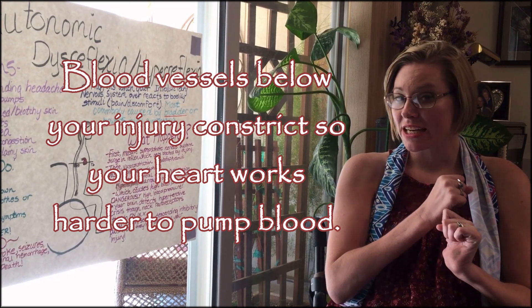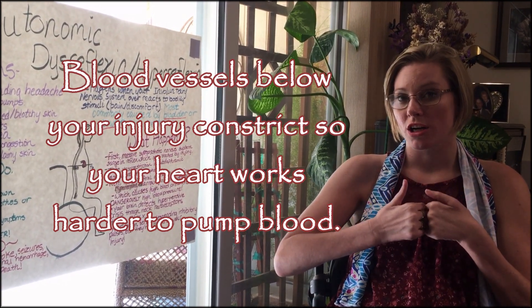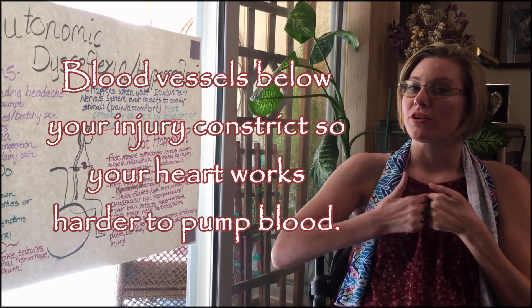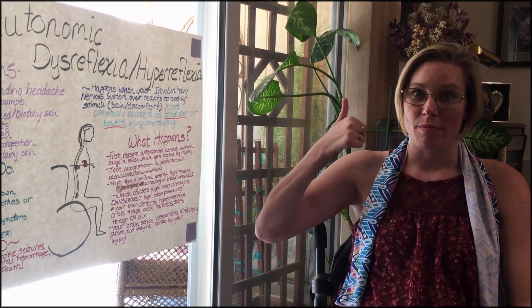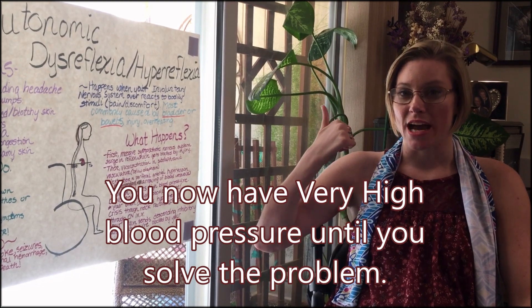When your blood vessels tighten up and vasoconstrict, your heart has to work harder to pump the blood through your vessels. When your heart works harder, your blood pressure goes up. It skyrockets — this is a dangerous skyrocket.